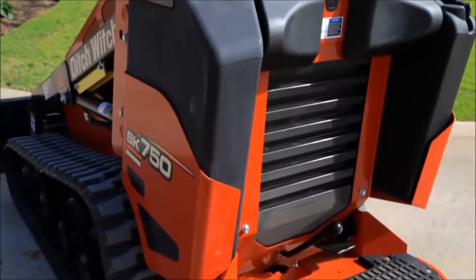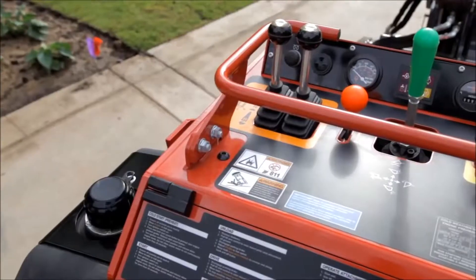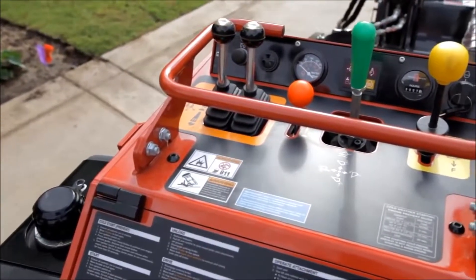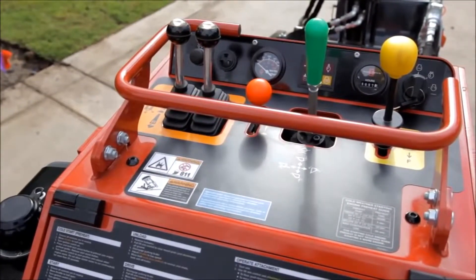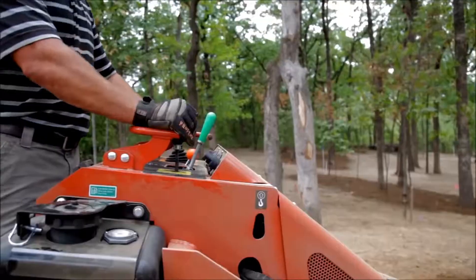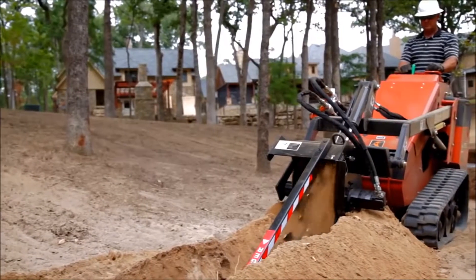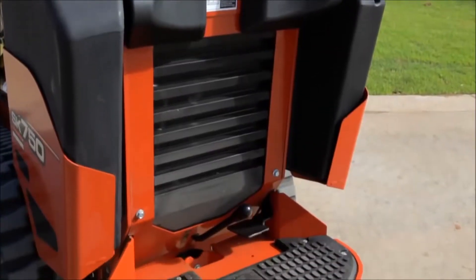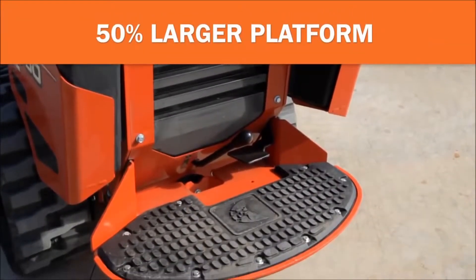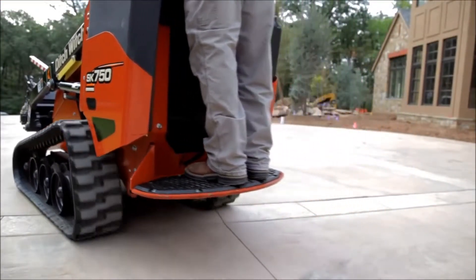You'll notice several enhancements up top, too. An ergonomic operator's station features easy-to-use dual controls or an optional single-lever joystick that lets you do more with less. A two-way auxiliary control foot pedal for the attachment frees up your hands to control depth and ground speed. And an operator platform that's a full 50% larger gives you more room to move, so you can work more comfortably and productively.